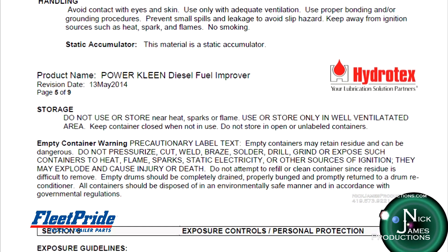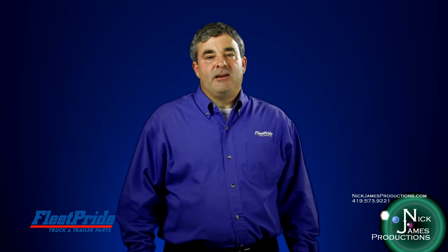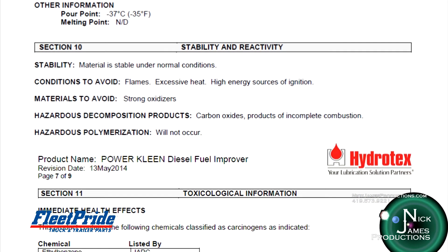Section eight covers exposure controls and personal protective equipment. OSHA has established permissible exposure limits, which are safe concentrations you may be exposed to. In some cases, personal protective equipment may be necessary, such as respirators, eye protection, face shields, gloves, or a combination of them. Section nine involves physical and chemical properties — information that safety engineers use to determine safe handling procedures. Section 10 covers stability and reactivity, as some chemicals are highly reactive or unstable in certain situations.